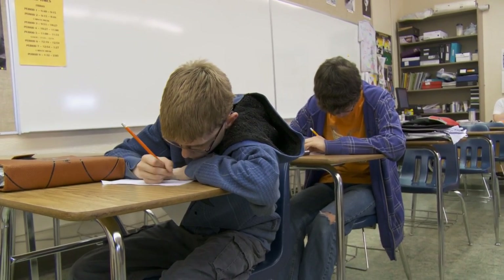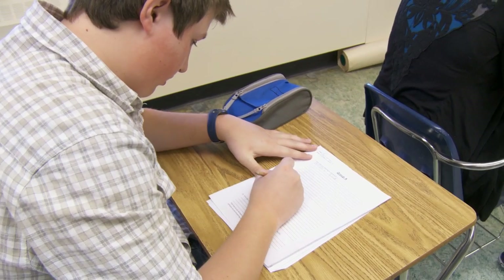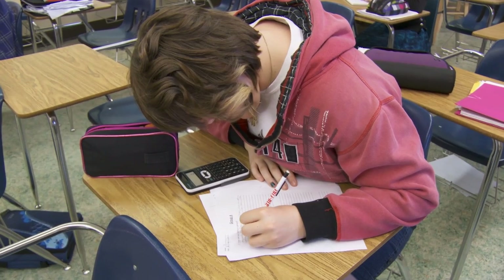Teachers divided their classrooms into two groups. Group A was given five minutes before the test to write down their thoughts to three questions. Group B sat and waited for the test to begin.